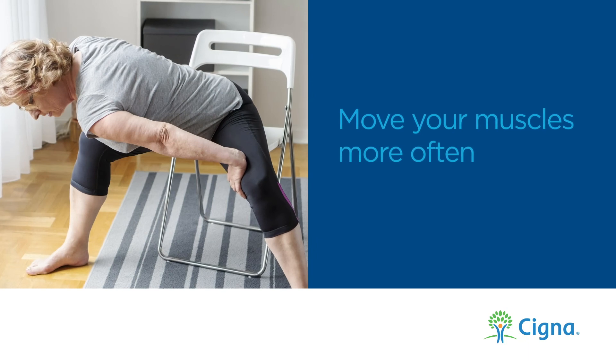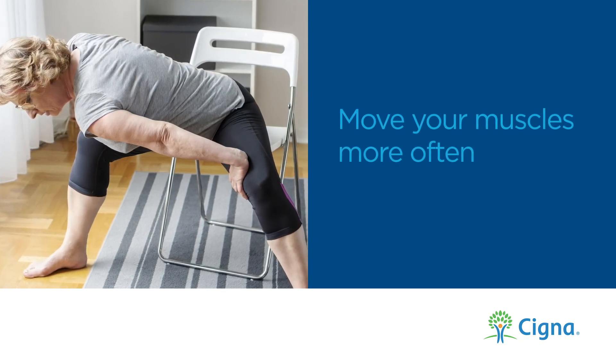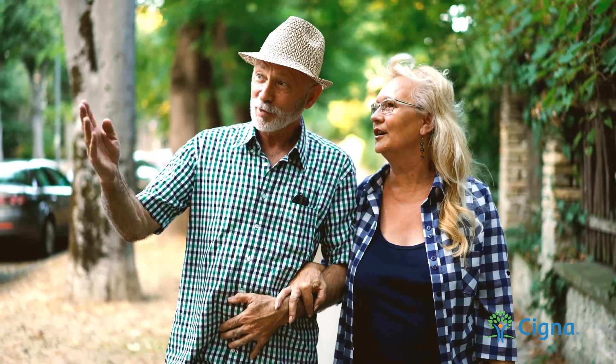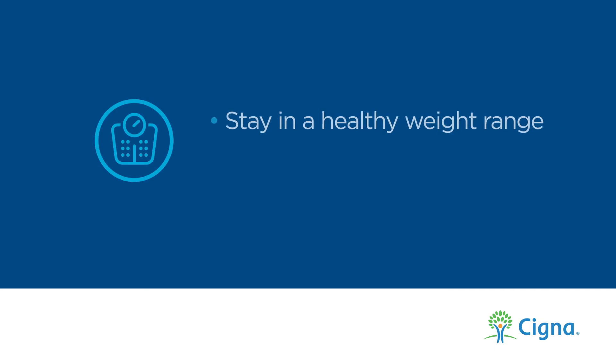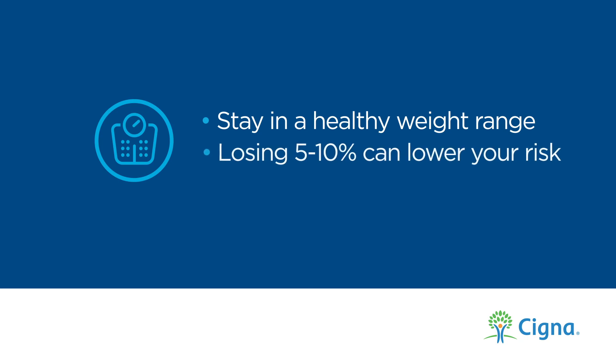Any type of physical activity that works your muscles helps them use insulin and absorb glucose. The more you move, the better. It doesn't have to be intense exercise either — light activity such as daily walks and stretching can have a positive impact. Staying in a healthy weight range is also important. If you are overweight, losing even just 5–10% of your total weight can significantly help lower your risk of developing diabetes.